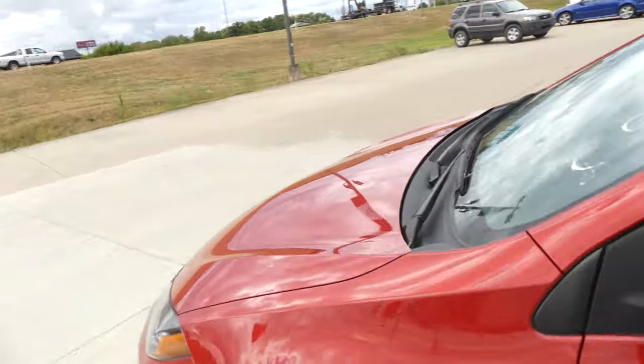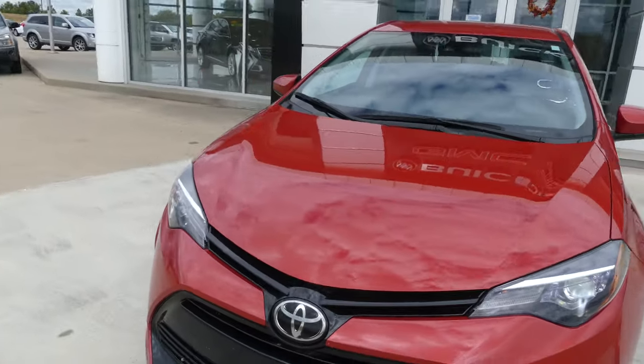Gorgeous chilly red exterior paint, finished off with that black Toyota grille.